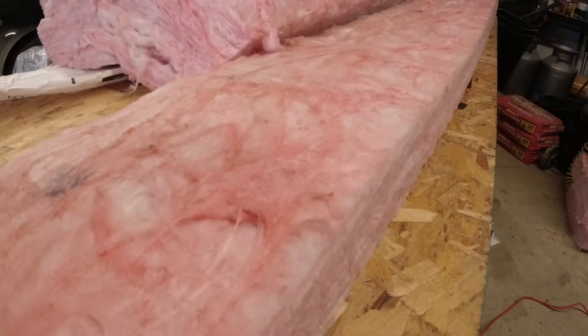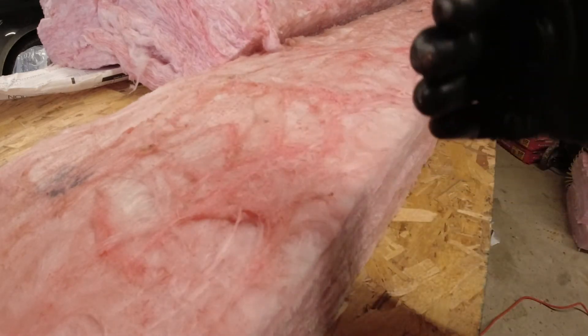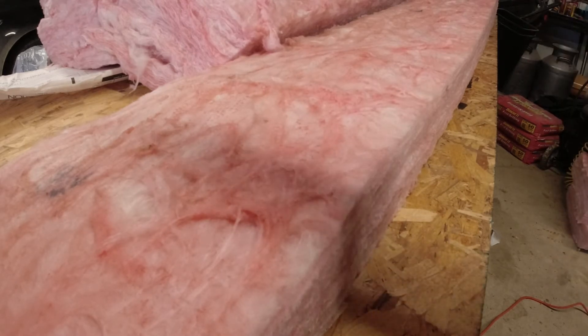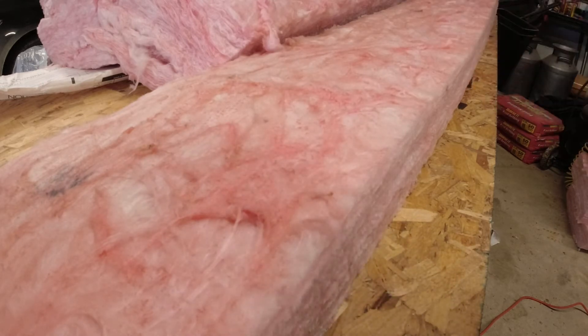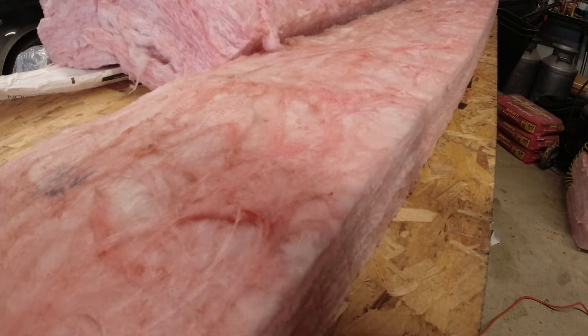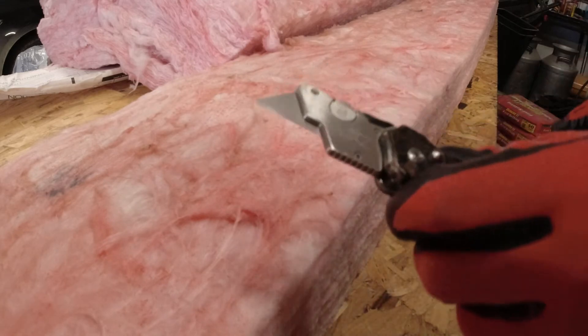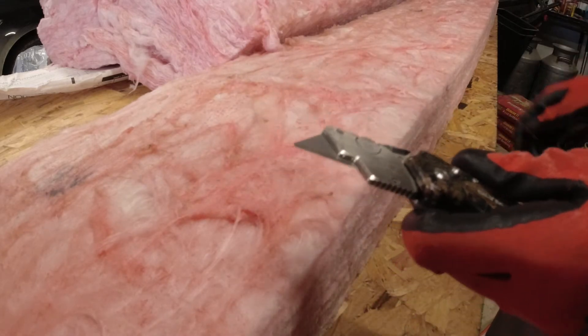All right, I'm almost done with the attic. All I have left is basically on one end — just a six to seven foot gap where the roll didn't quite cover, because these were 25-foot long rolls and the attic is about 30 feet from one side of the garage to the other. So I just need a little extra to cover that last gap. What I'm doing is taking full rolls and cutting them down into quarters.